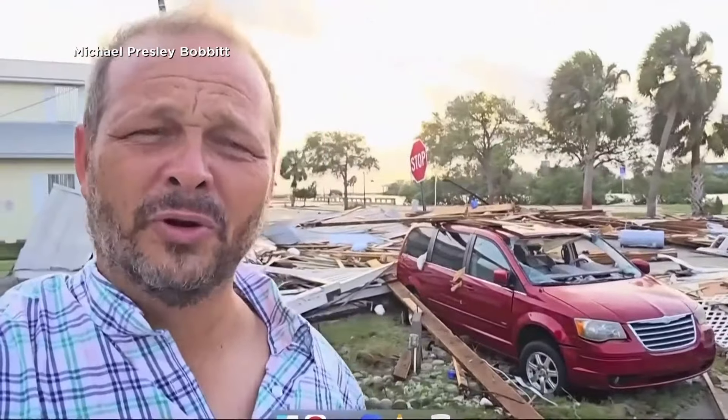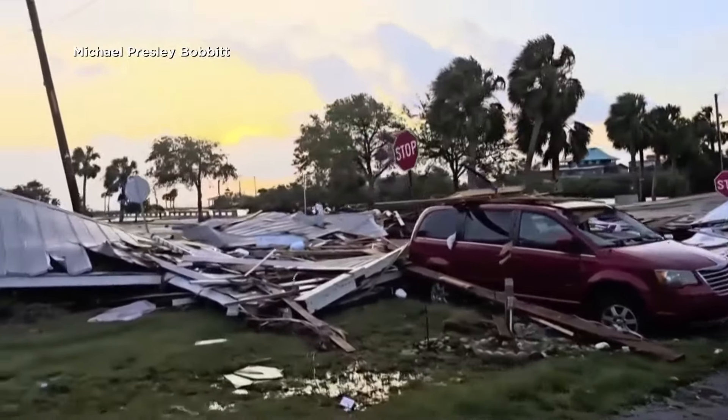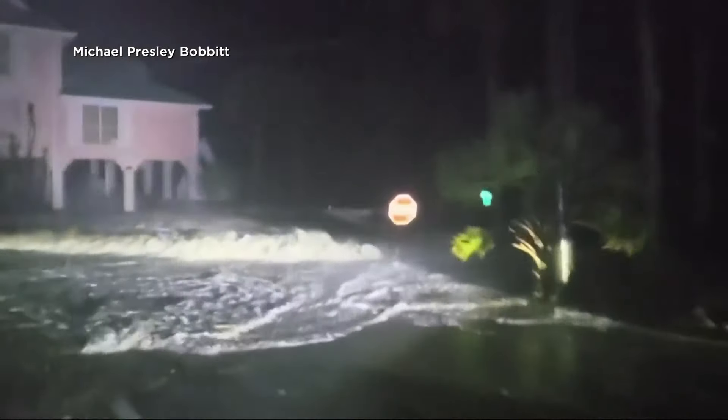Entire houses are missing or flattened in on themselves. Michael Presley Bobbitt captured these images of Cedar Key this morning, just south of where Hurricane Helene slammed into Florida as a Category 4 storm, packing sustained winds of up to 140 miles per hour and a 15-foot storm surge.